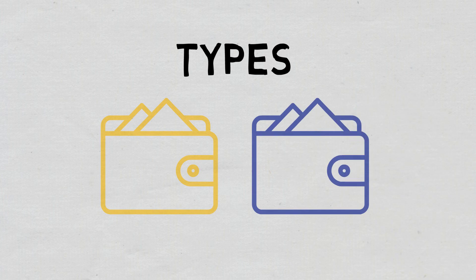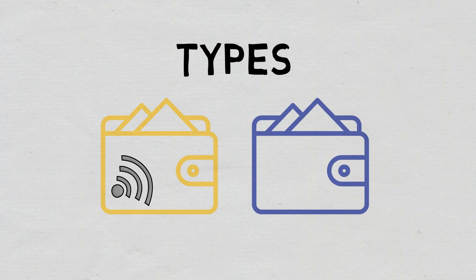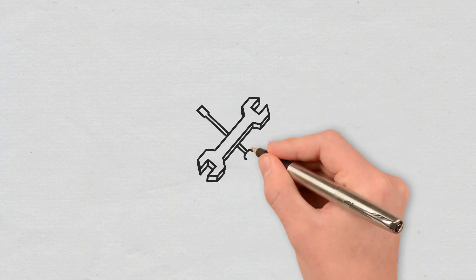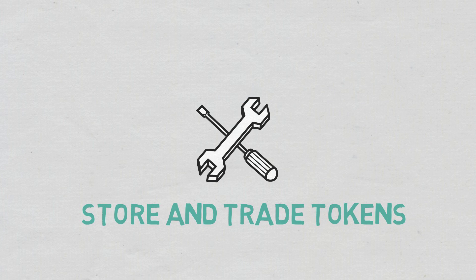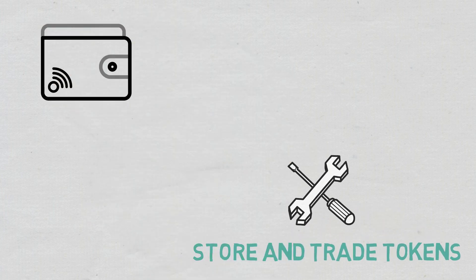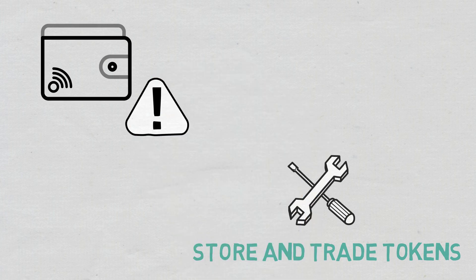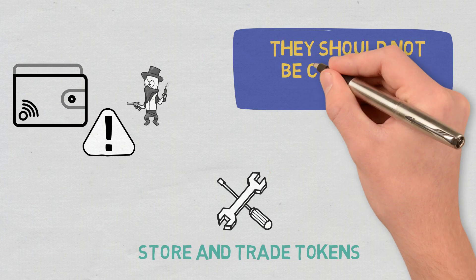The essential difference between them is that hot wallets are connected online, so to the internet. A hot wallet is a tool that allows cryptocurrency investors to store and trade tokens. Because hot wallets are connected to the internet, they tend to be somewhat more vulnerable to cyberattacks and theft than cold wallets. At the same time, it is important to mention that they should not be considered unsafe.